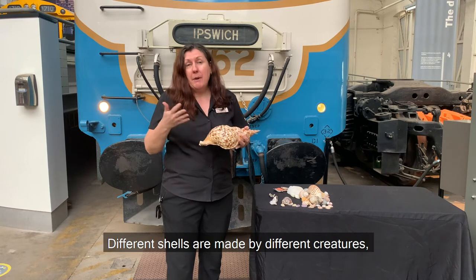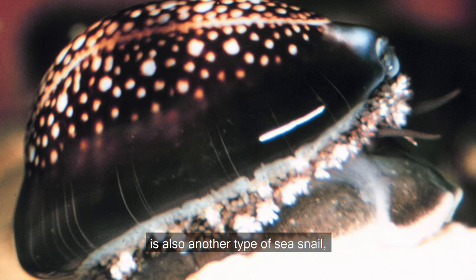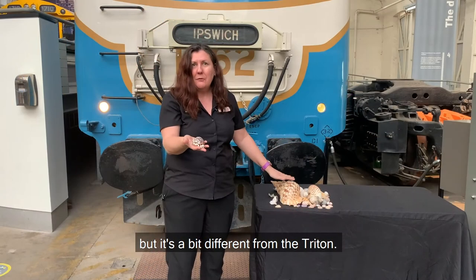Different shells are made by different creatures. For example, this cowrie shell is also another type of sea snail but it's a bit different from the triton.